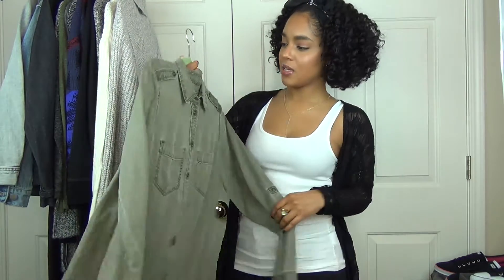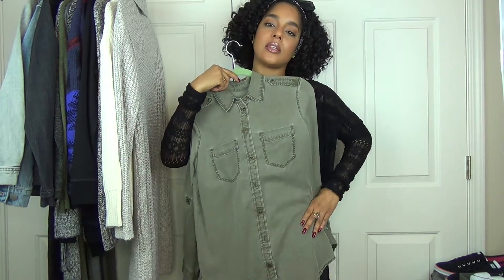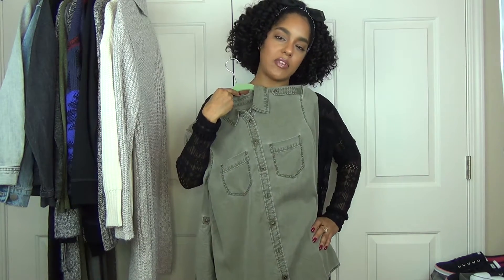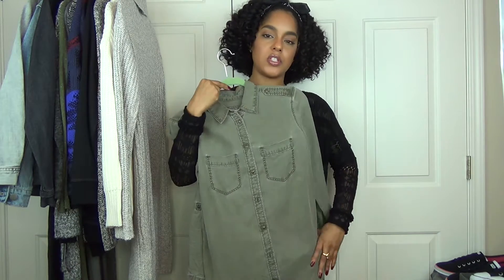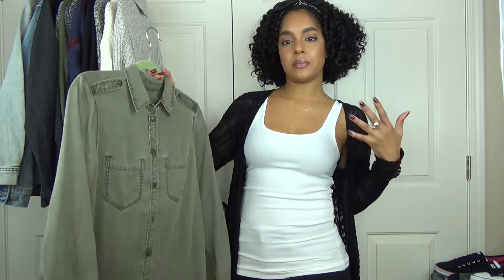Next I have another button-up — this is the boyfriend top. It's kind of like that distressed, faded look that I like. And this is green. I thought this would look cute with some distressed black jeans or black pants.